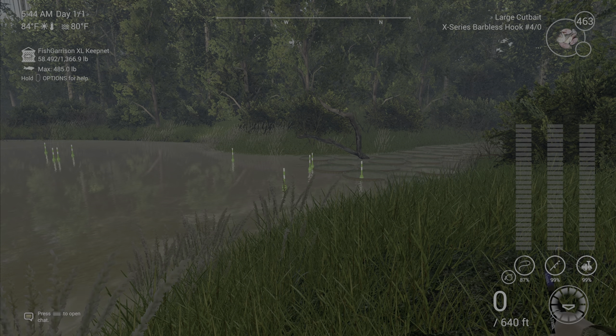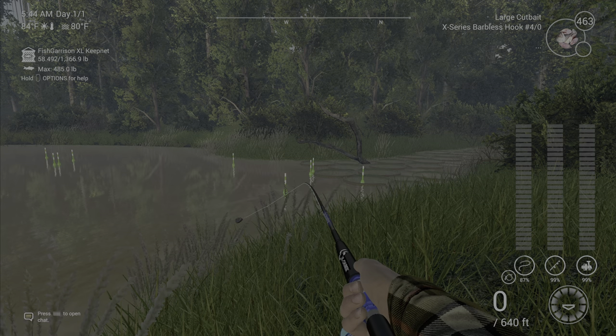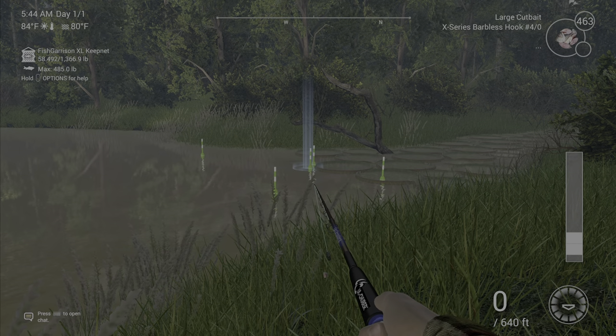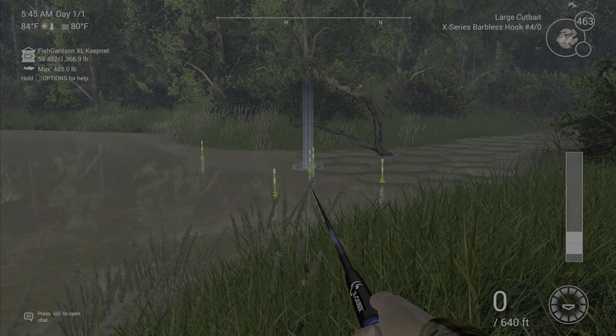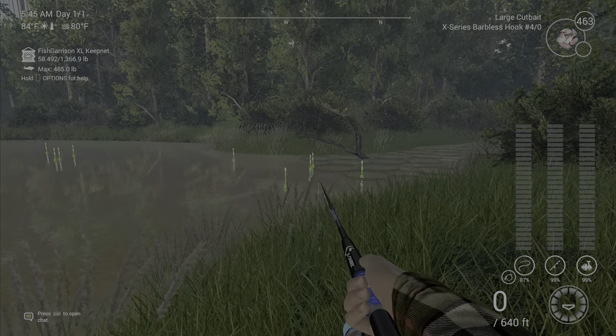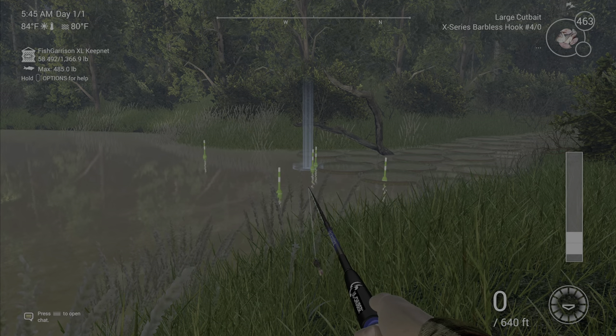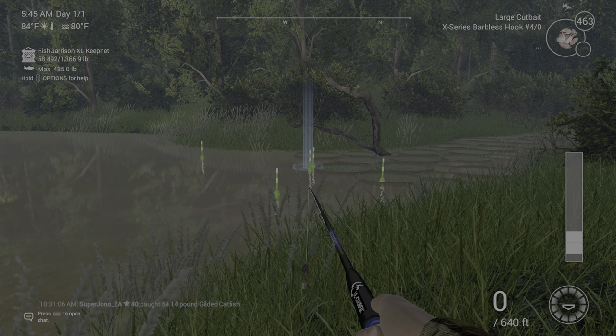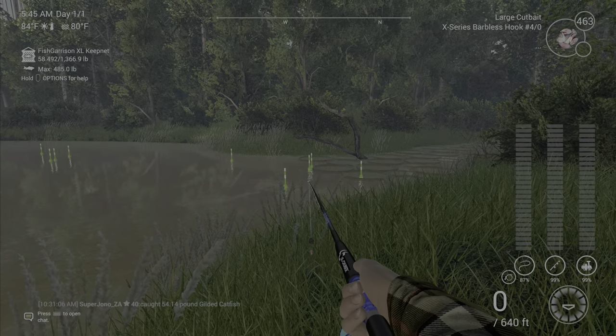You're gonna want to use a bottom rod with a 4-0 and large cup bait, and cast just into these lily pads right here. You can actually use a 2-0 to a 6-0 if you want. Just keep in mind you're also gonna catch the unique ripsaw here.